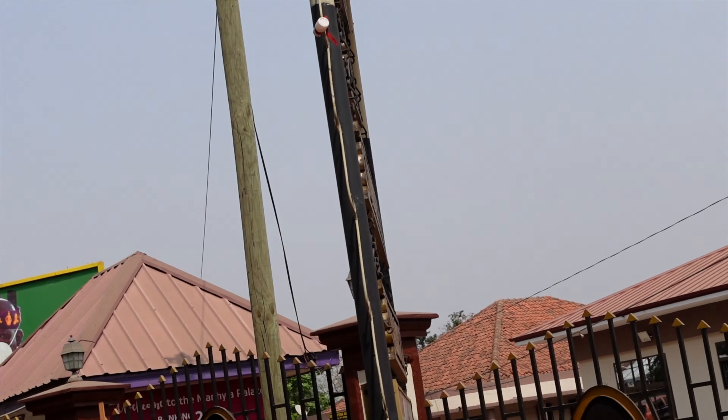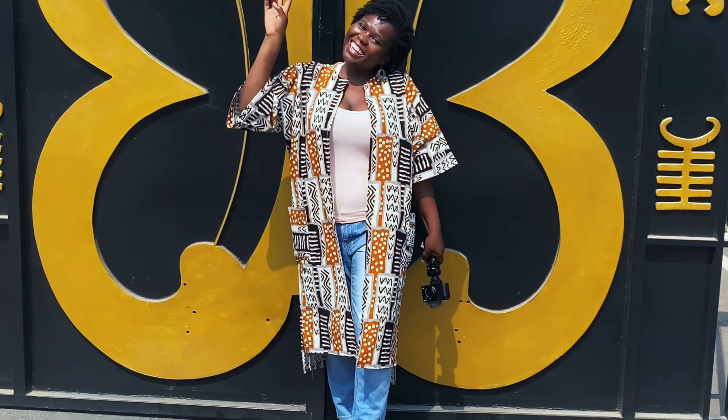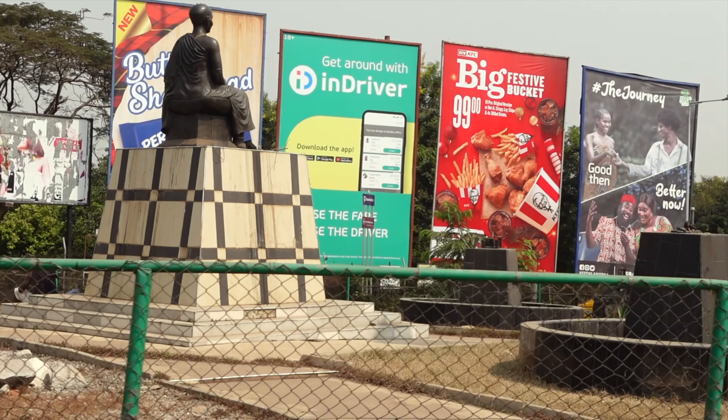The fifth thing is a visit to the Manhyia Palace, the seat of the Ashanti king. The old palace now serves as a museum, while the current palace is where the Ashanti king resides. I put this as number five because during my visit they were undergoing renovations, so I couldn't really get a full feel of the palace. I hope to come back for a full tour.